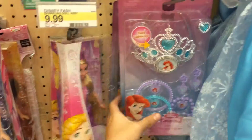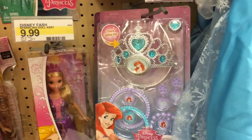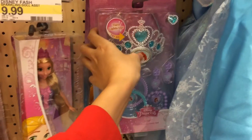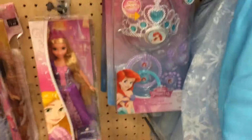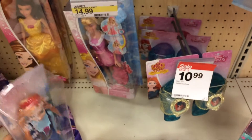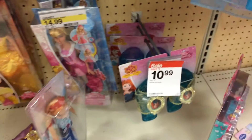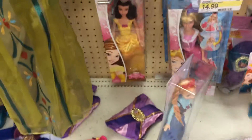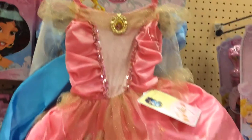We have a tiara and bracelets that light up, we have Anna, we have Disney toy shoes.